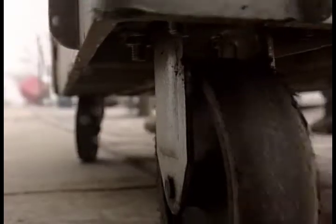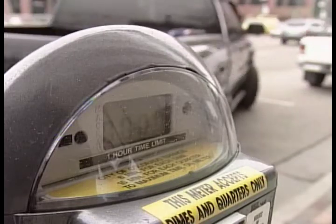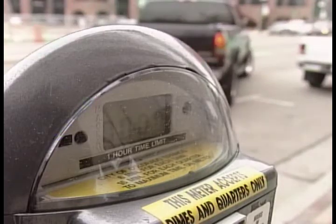We've got 853 to do. This is all part of adding convenience. Instead of digging in pockets for change, soon there's an option of pulling out a parking card.